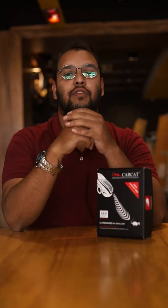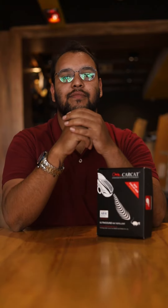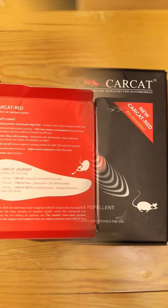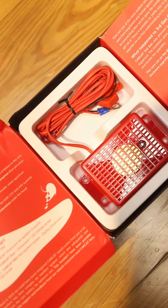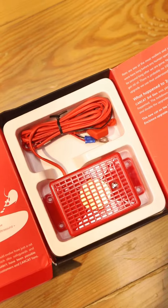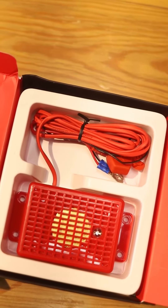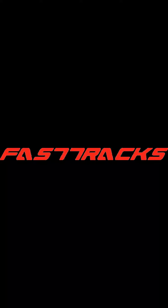Stay tuned for more exclusive purposes. We'll see you next time.